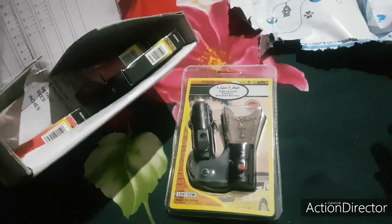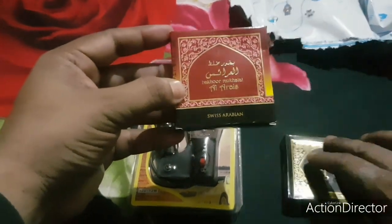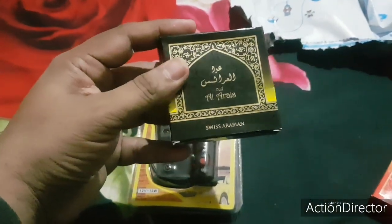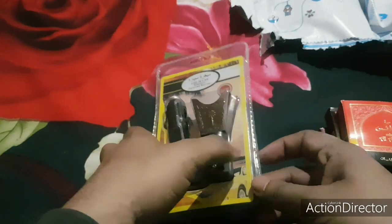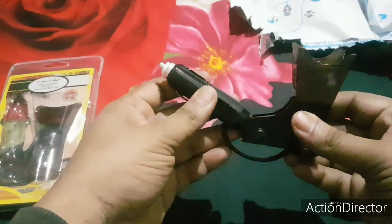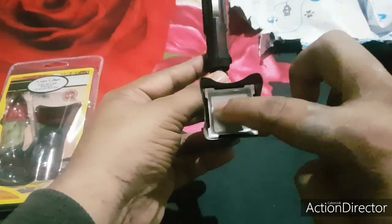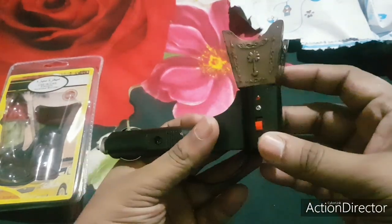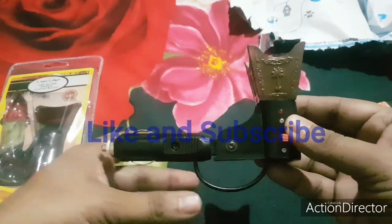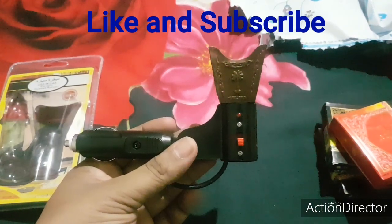This is the bakhoor burner, and here are the three fragrances. Fragrance number one, number two, and number three — they're like a paste. You just have to put the paste on the heating plate. It's very simple: every car has a cigarette lighter, just insert the device, this plate turns hot, and you put the paste on top of it. There's an on/off button as well.